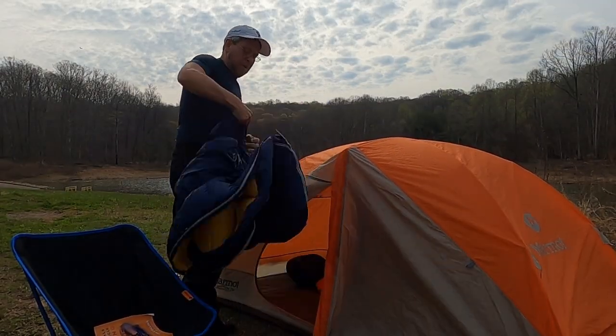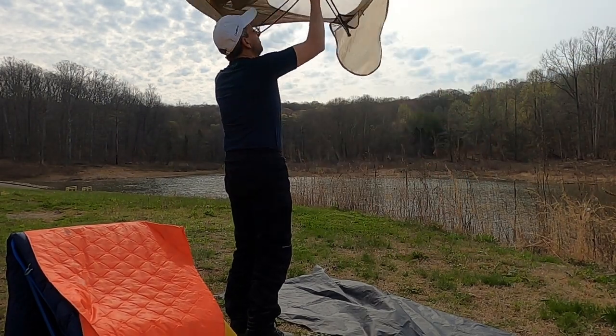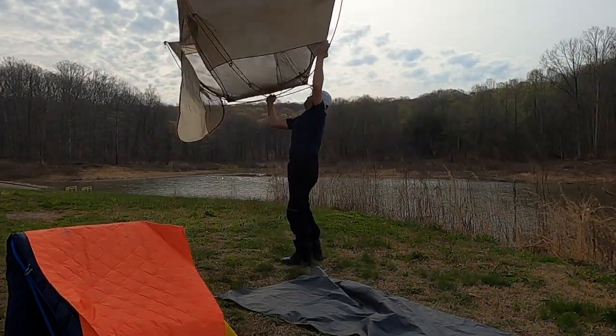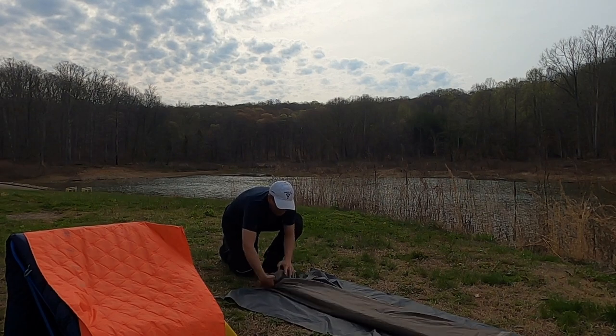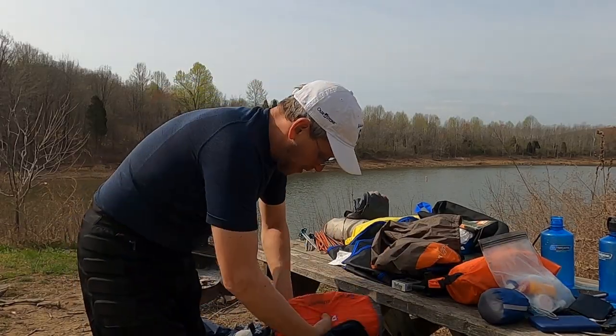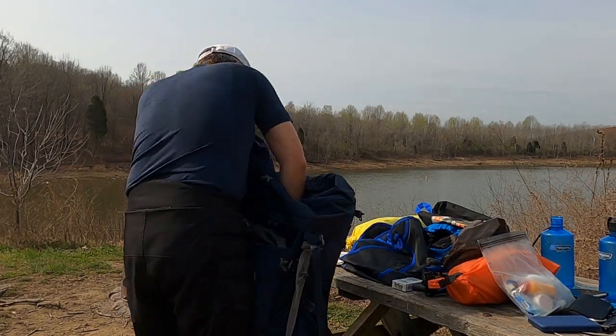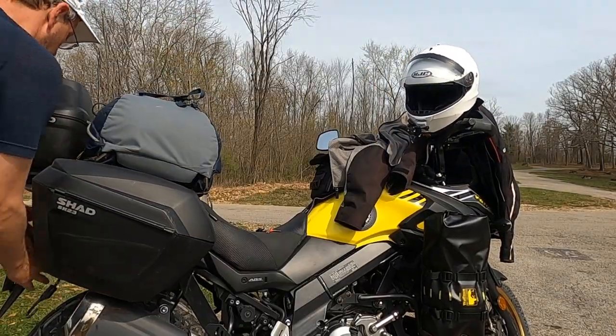I'm going to be getting packed up, getting out of here, and go explore some more today. I look forward to having you come along. That's about it, guys — that's me packing up my camping bike. See you soon and come along for the rest of the video.